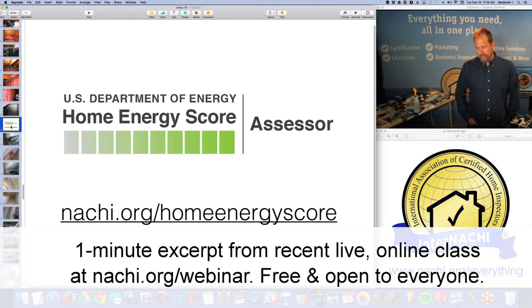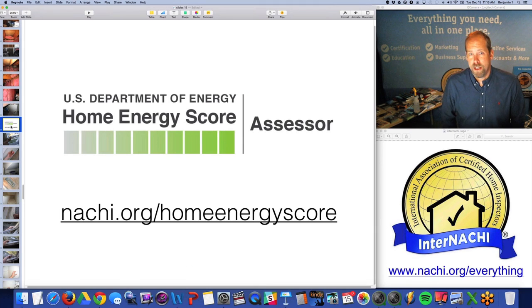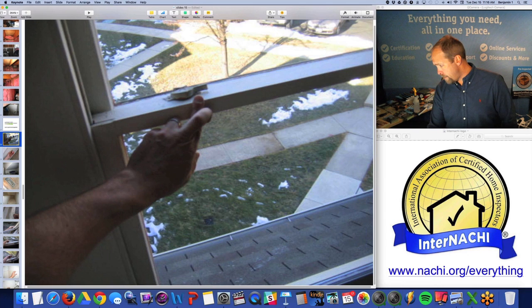You can tell your client that they could save, let's say for example, $1,200 every year if they follow the recommendations in the report. The Department of Energy writes it for you — InterNACHI doesn't write it, you don't write it. The Department of Energy writes it for the particular home that you inspect. Our goal is to have every MLS listing include the home energy score.